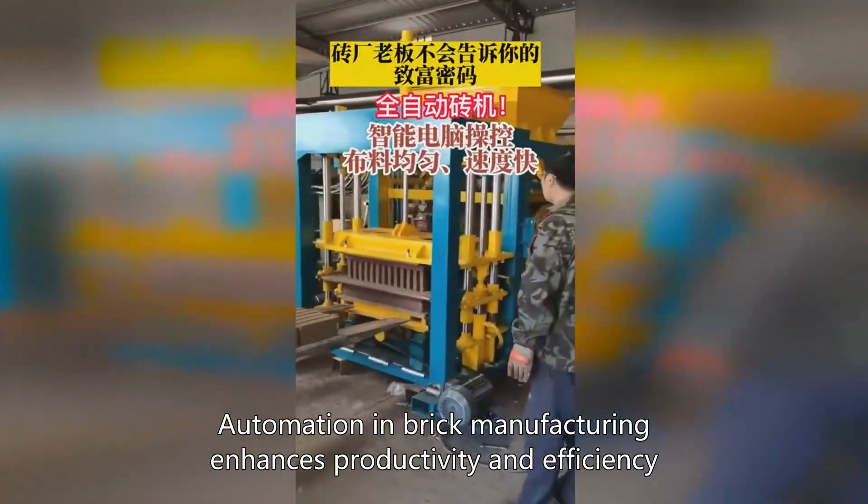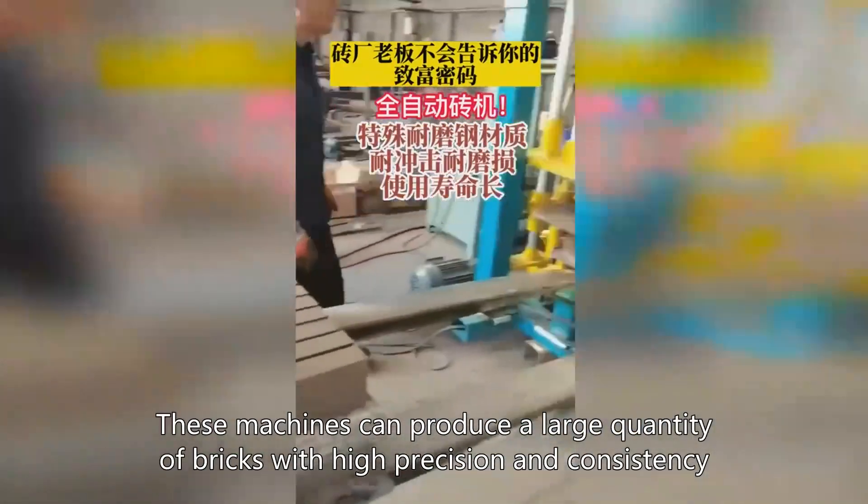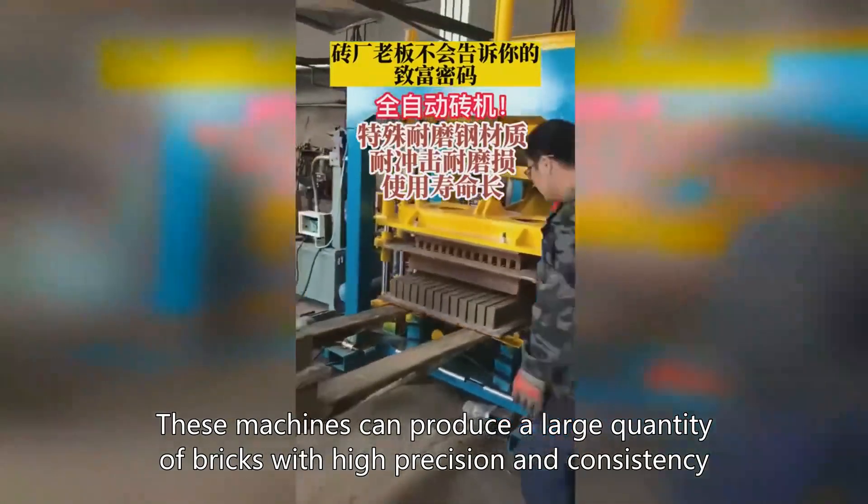Automation in brick manufacturing enhances productivity and efficiency. These machines can produce a large quantity of bricks with high precision and consistency.